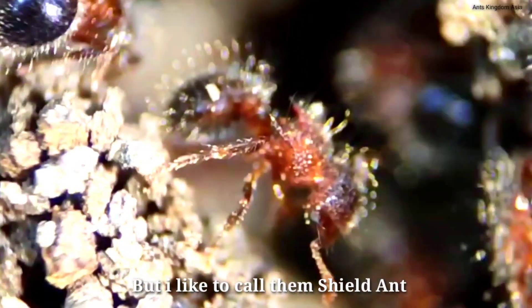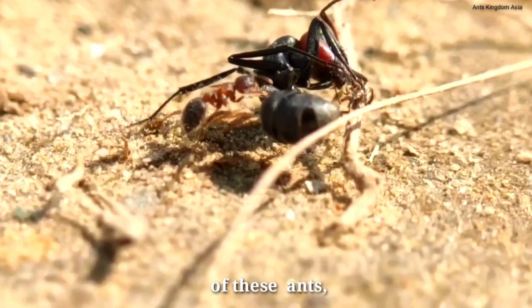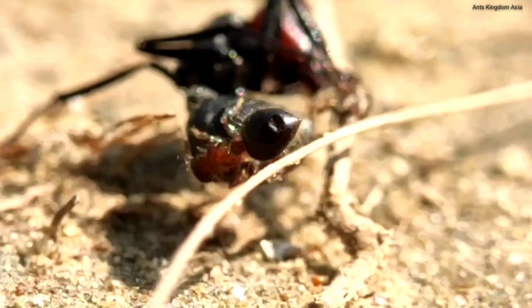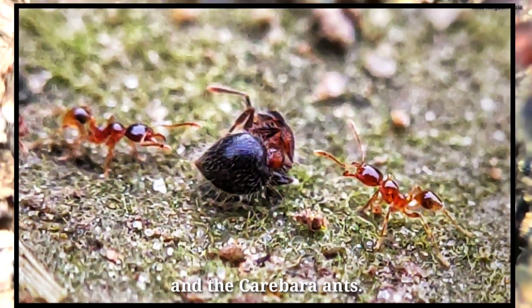But I like to call them shield ants for some other reason — that is for the unique defense strategy of these ants, of which I will be talking in my upcoming videos, where these ants will be facing formidable opponents like the yellow crazy ants and the Carebara ants.